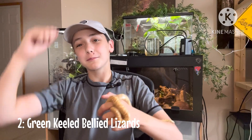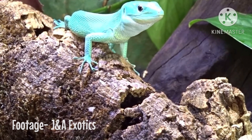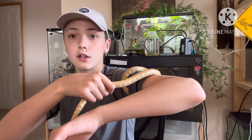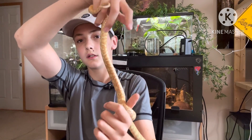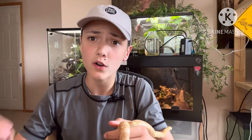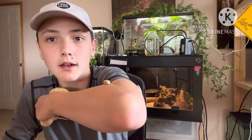Number two: green keeled belly lizards. I love these lizards so much — they're such cool lizards. They're often called mini monitors because they have the personality and characters of a monitor, but they're not a monitor. They are a super cool arboreal lizard with a very long prehensile tail, which means they can use their tail to grab onto things.